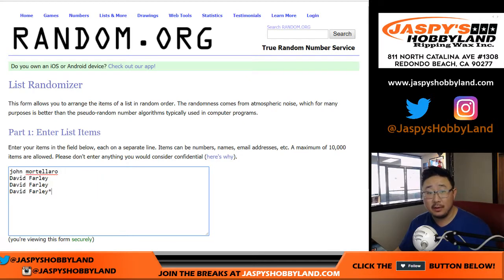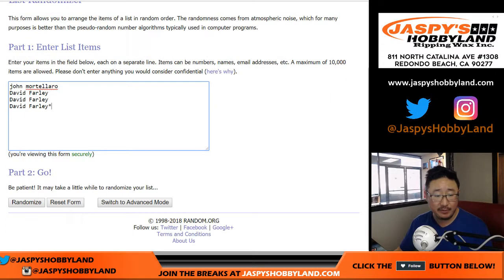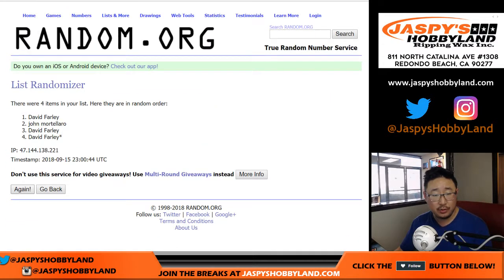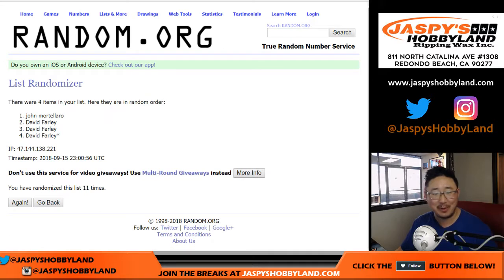All right, good luck you guys. Let's roll the dice and randomize each list 11 times — rolled a 6 and a 5. Names first: randomizing 1 through 11. That's the most exciting part of the show.